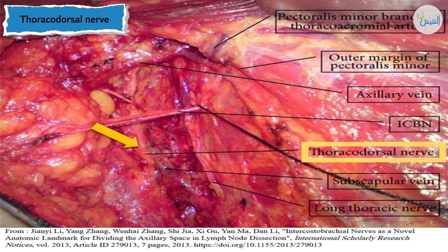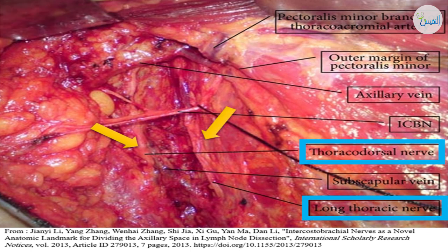So both nerves must be preserved during axillary dissection and mastectomy — the long thoracic nerve of Bell and the thoracodorsal nerve to latissimus dorsi. These are the important nerves to be discussed with the breast, and then shifting to a very important issue.